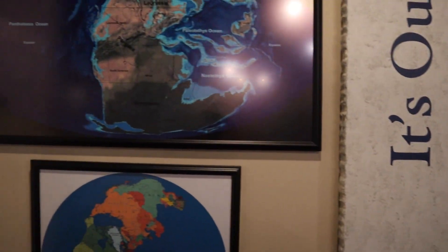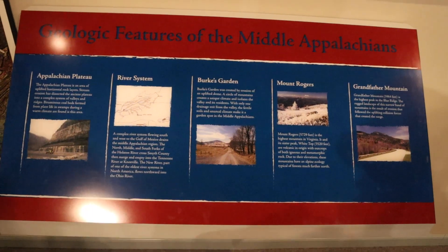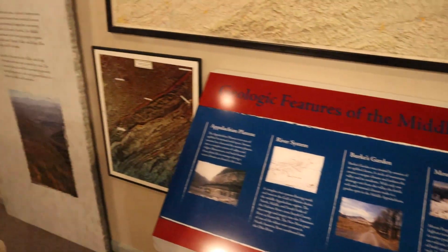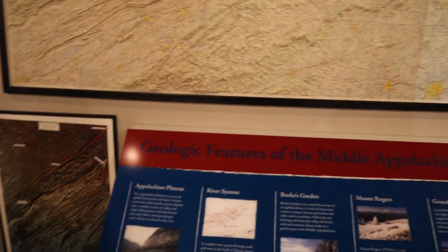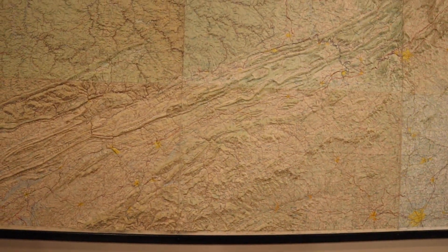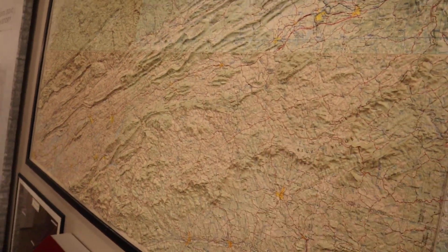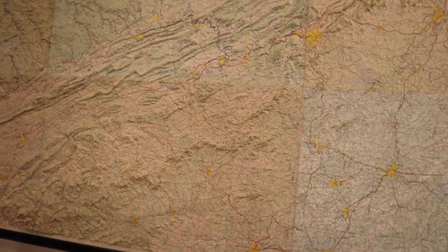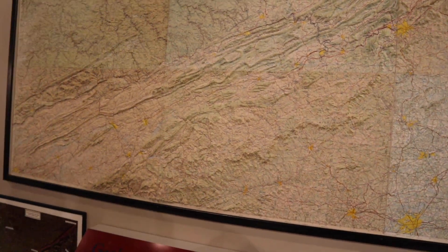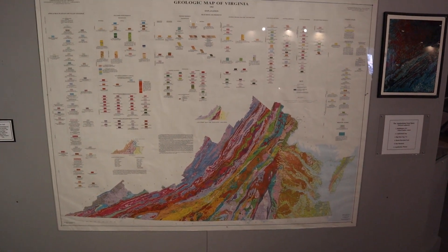We live in one of the most diverse topographies — it's so amazing here. I love photographing the Appalachians. I love topographical maps; I want one at the house so bad. These are so cool — I don't know where I would put it, but I want one.